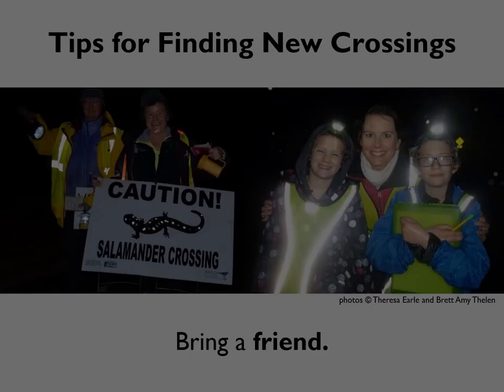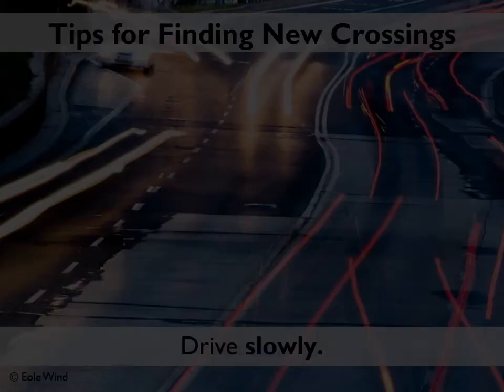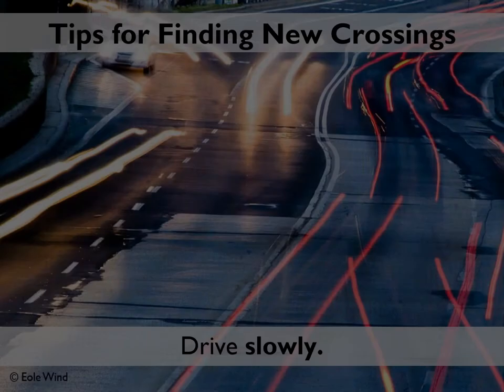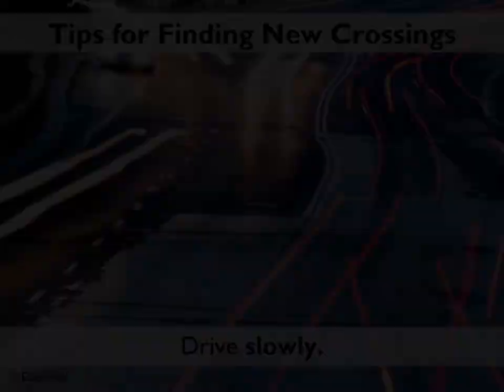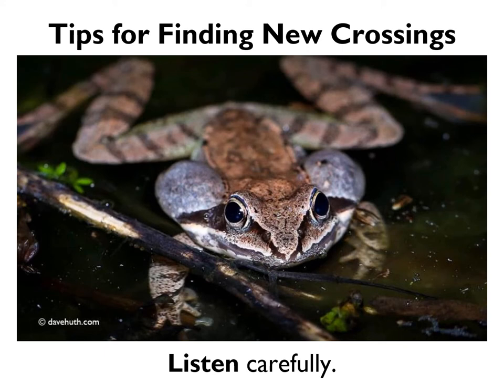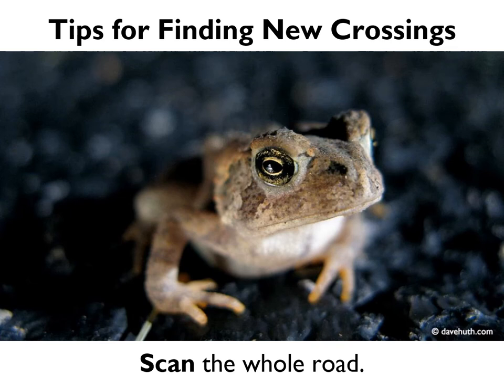When you're doing driving surveys, we recommend bringing a friend or family member so that one of you can focus on looking for amphibians and the other can focus on driving safely. It's also more fun with a friend. When you're nearing a potential crossing site, drive slowly — 15 miles per hour max; any faster and you won't be able to see small amphibians on the road. We also recommend turning off the radio, rolling down the windows, and listening carefully. The quacking of wood frogs or peeping of spring peepers might be the first sign that you're nearing a crossing.